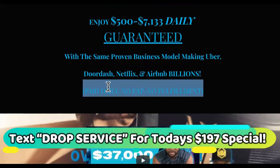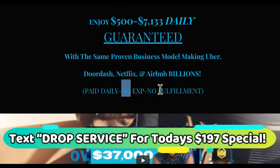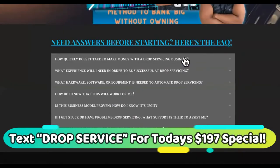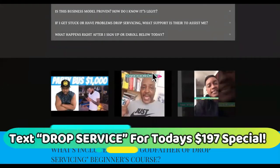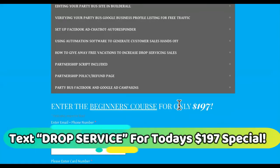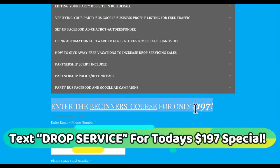You can get paid daily, no experience necessary, no fulfillment. You can watch this video that shows some of my earnings, and you can watch the testimonials — but stop watching testimonials and become one. Here's the beginner's course. You can just make a move. This is the beginner's course — before Friday it's $197.